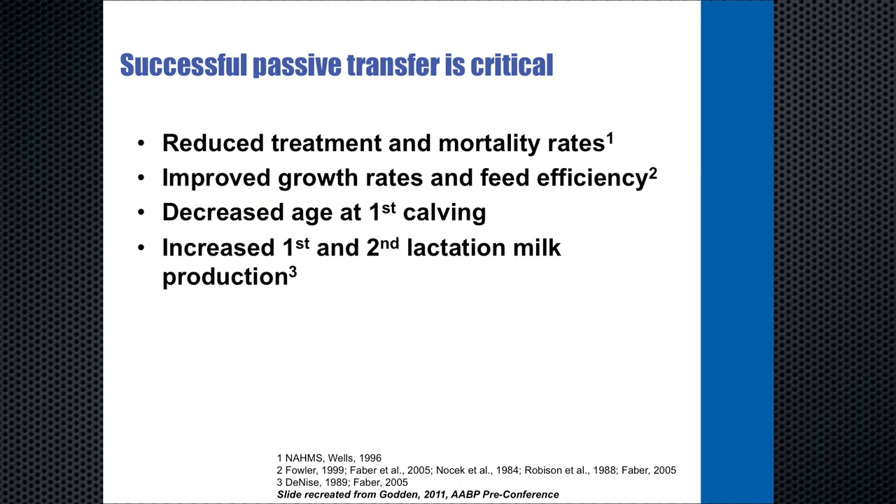The calf is born basically immunologically naive — it has no immune system of its own. The only opportunity for it to have immunity for the first week or two of life comes from the transfer of maternal antibodies from the colostrum into the bloodstream of the calf. Calves that receive successful passive transfer demonstrate throughout their life reduced treatment rates, reduced treatment costs, reduced mortality rates, improved growth rates and feed efficiency, decreased age at first calving, and increased first and second lactation milk production.